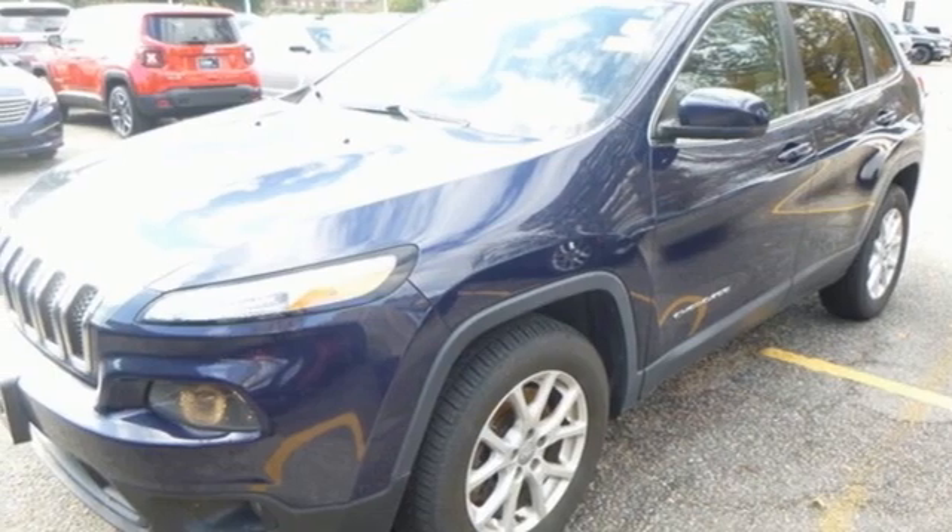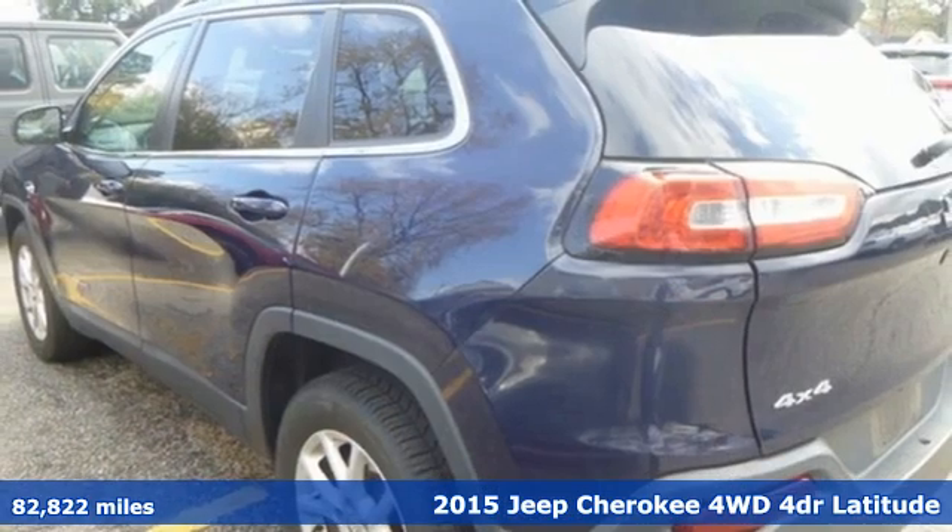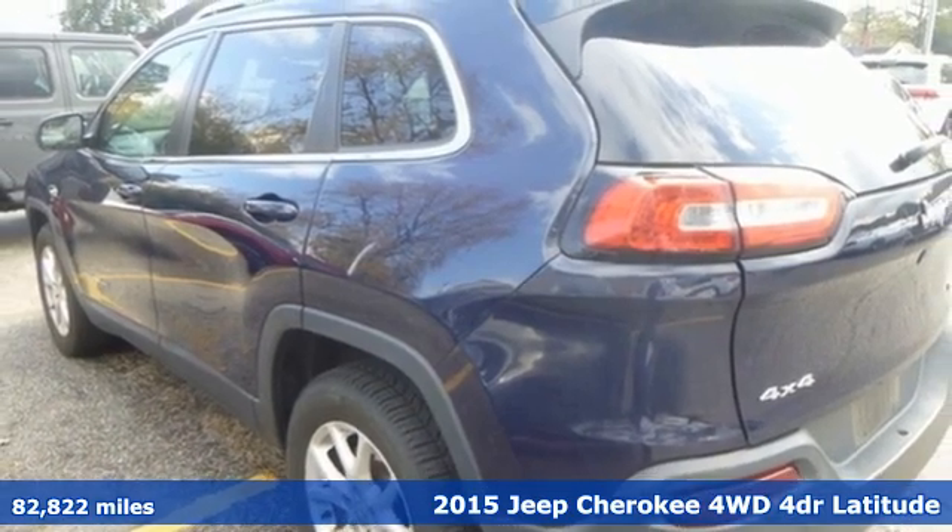Here's a 2015 Jeep Cherokee. Experience the Jeep life and get ready for an impressive combination of features.